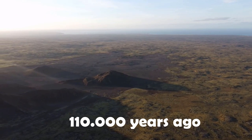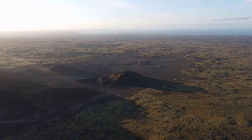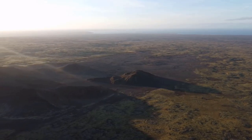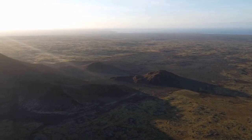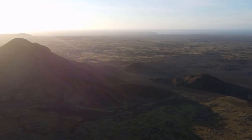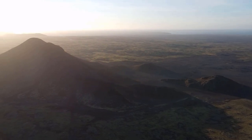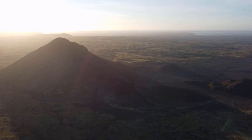Then, 110,000 years ago, the rhyolite mixed with the basaltic magma already present in the magma chamber, which eventually resulted in an explosive eruption. The explosion was amplified by the melting of the glaciers on the surface — the magma heated up the water, causing it to vaporize, and since steam takes up more space than water, it creates a lot of pressure, which creates a huge explosion.